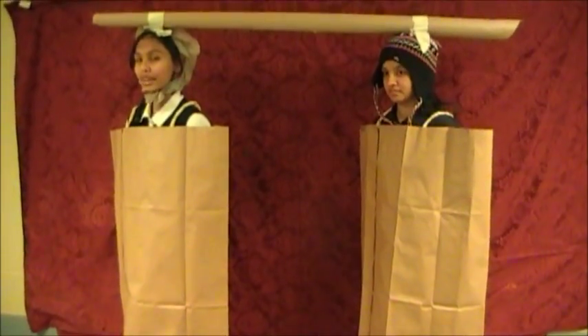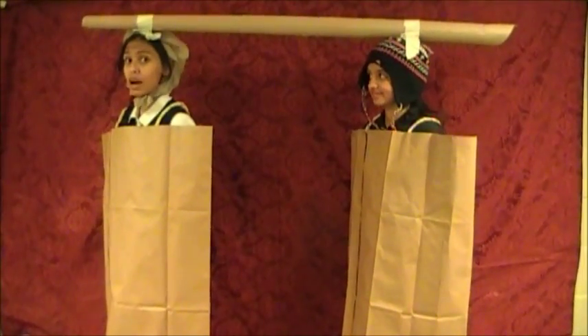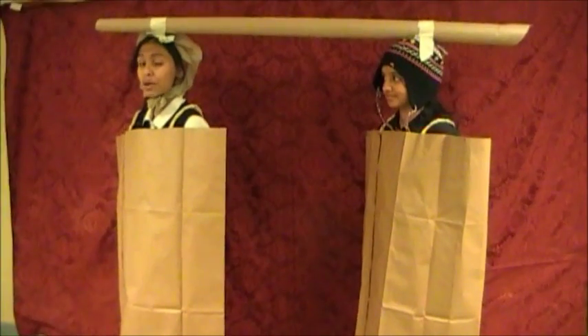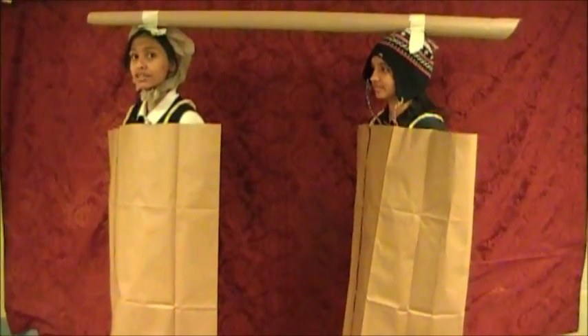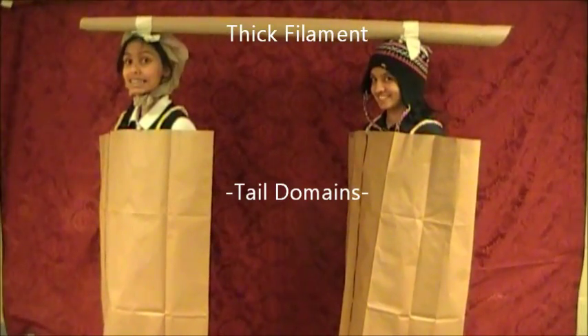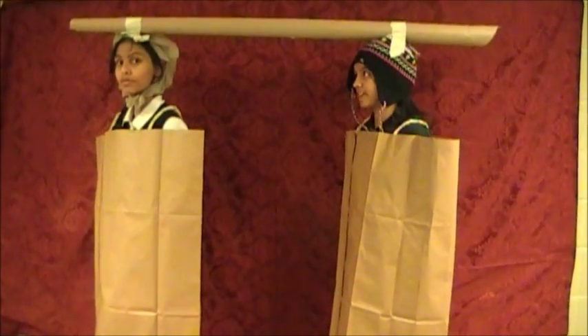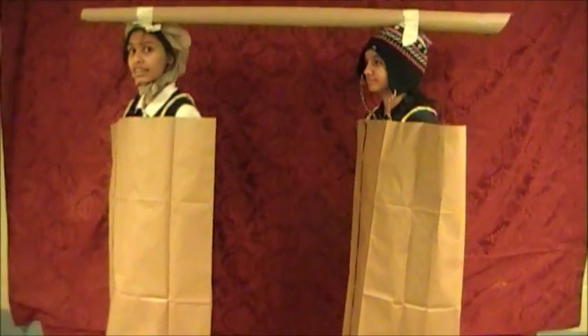Here are the myosin motor proteins. We are the myosin motor proteins — one of the three main motor proteins. We help your muscles expand and contract. We are attached to many other myosin motor proteins with this thick filament, and we work together.